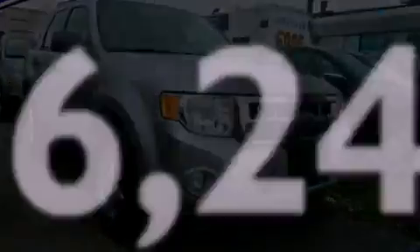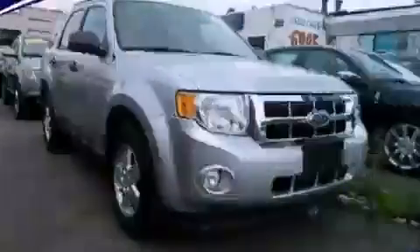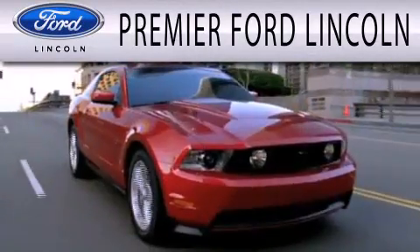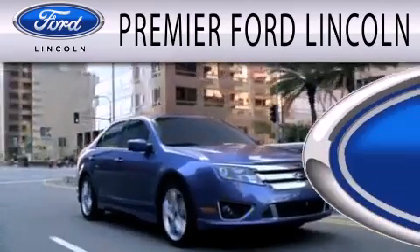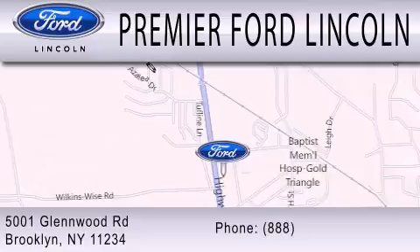Please call us today for more information on this great vehicle. Premier Ford Lincoln is dedicated to doing everything possible to ensure the experience you have selecting your next vehicle is as pleasant as possible. We're located at 5001 Glenwood Road in Brooklyn. Premier Ford Lincoln in Brooklyn.